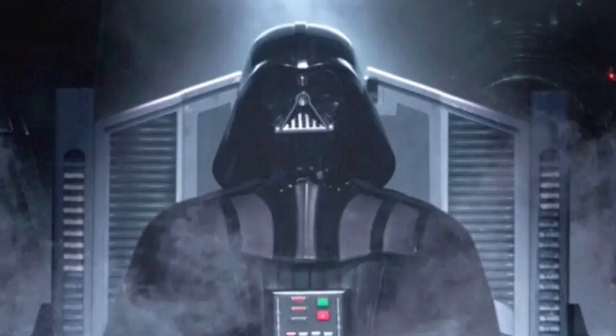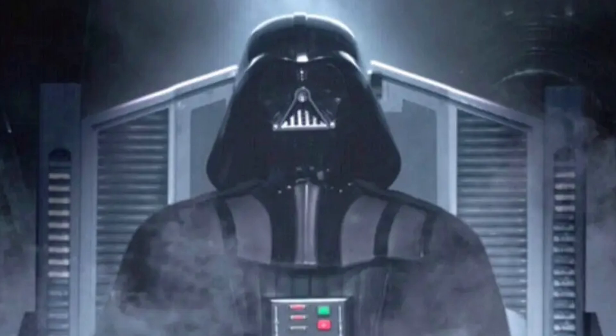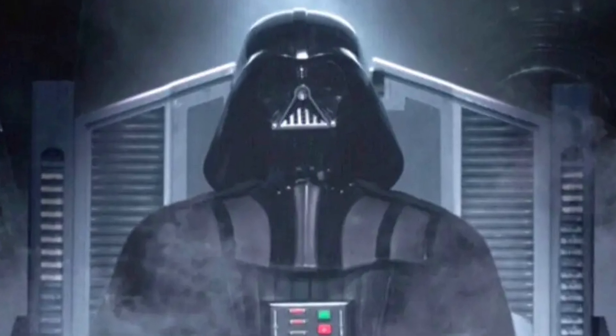Alright, here are how the different elements of Vader's suit counter his various injuries, explained in as little time as possible. If this video does help, please consider subscribing.